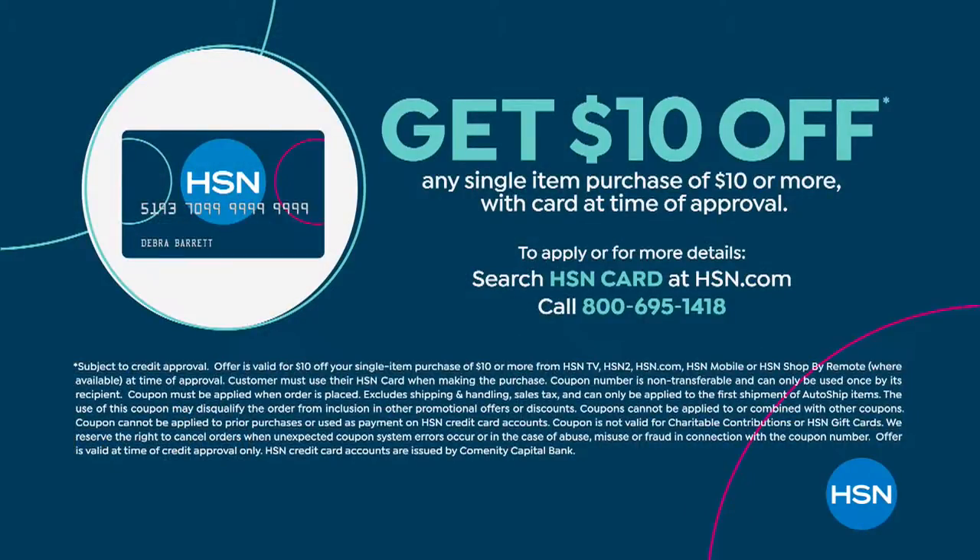Don't forget, you can get $10 off your first purchase, even a clearance item. If you don't have an HSN card, you can sign up for one today and we'll take $10 off your first purchase. We also do extra flexible payments on fashion, beauty, and jewelry all the time here at HSN.